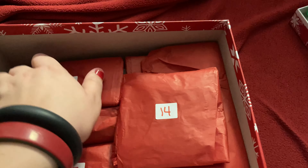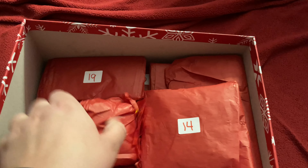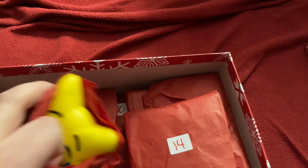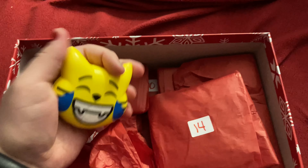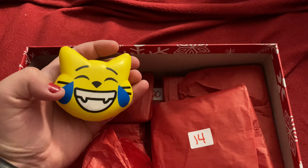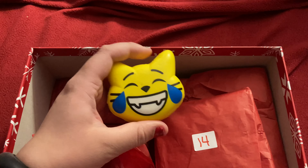It's day thirteen, so it's time to open the thirteenth stim toy. It's a cat squishy. It's the thirteenth gift. Taylor's birthday is today — she loves cats, and I got a cat stim toy. Pretty cool.